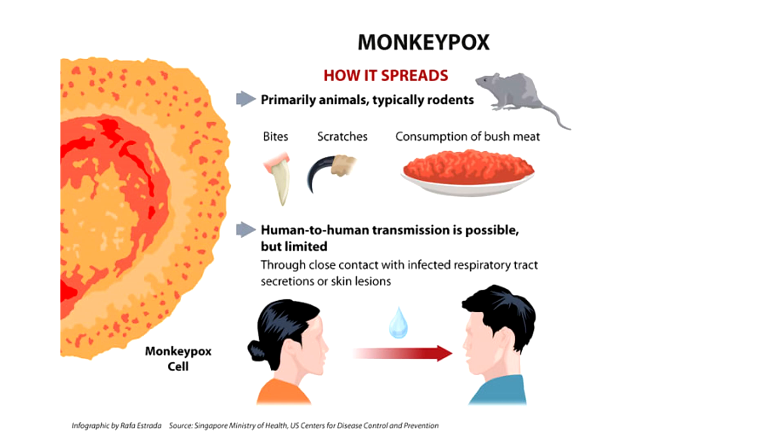You can get infected with monkeypox through an animal bite from an infected animal, or through human-to-human transmission via respiratory droplets from someone infected. Direct contact with infected fluids or material is another way of transmission. Handling bushmeat is also thought to be a route of transmission.